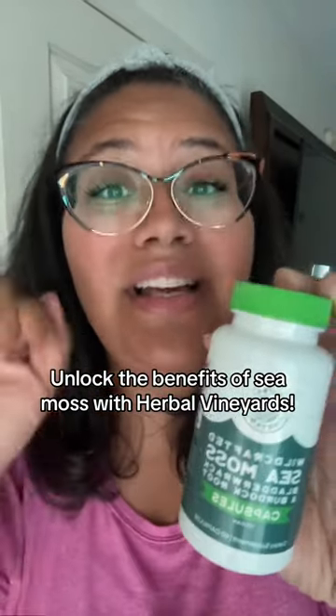So if you're not into doing the Seamoss gel and you'd rather do the capsules instead, check out Herbal Vineyard's Seamoss capsules. Click that link below.